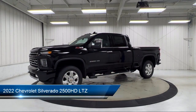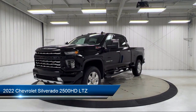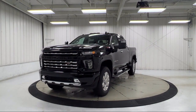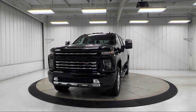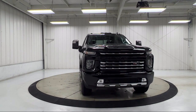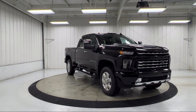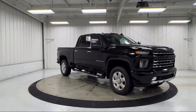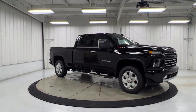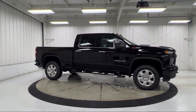It comes equipped with Z71 Off-Road Package, LTZ Plus Package, LTZ Convenience Package 2, LTZ Convenience Package, Safety Package 2, Proximity Key with Doors and Push Button Start, Chevrolet Infotainment 3 Plus System, Heated 2nd Row Outboard Seats, Lane Change Alert with Side Blind Zone Alert, OnStar and Chevrolet Connected Services Capable.